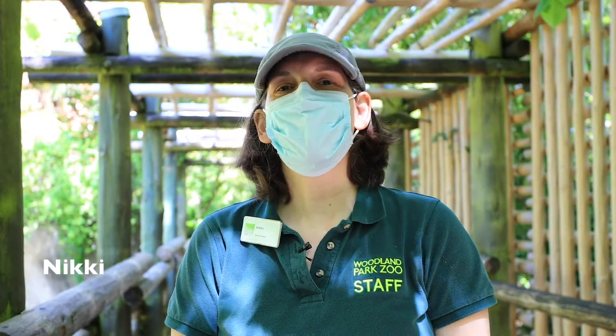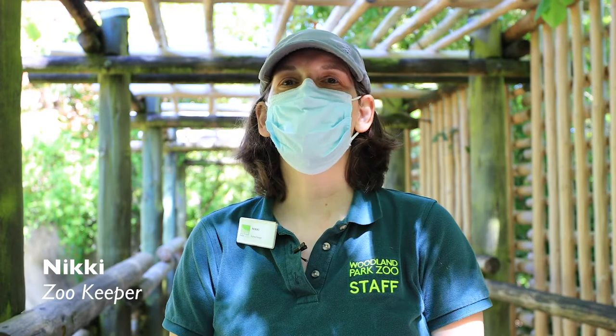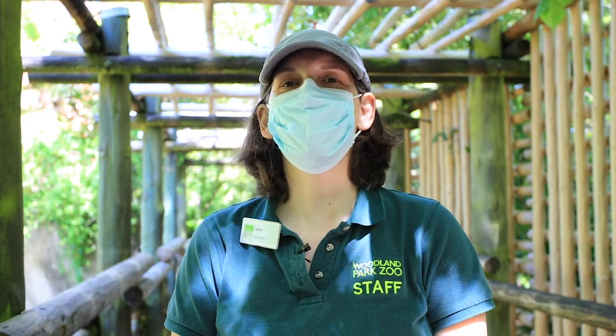Hi, my name is Nikki. I am an animal keeper at the Woodland Park Zoo and I take care of the ring-tail lemurs.